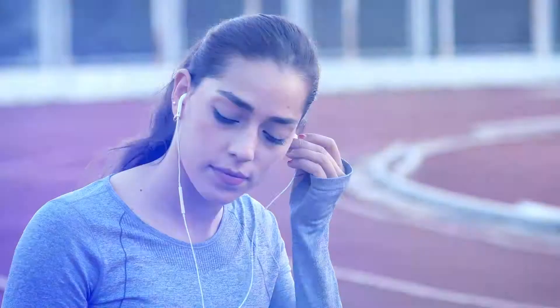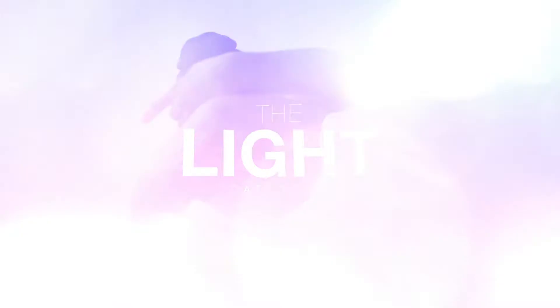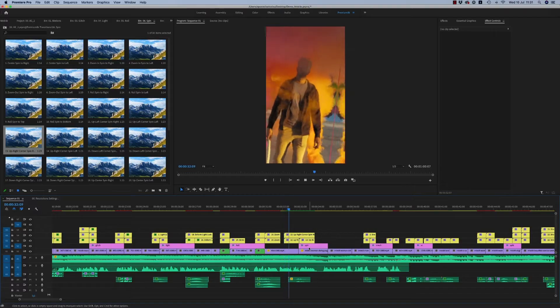You can find everything you need to make unique video and completely satisfy your clients. Suitable for filmmakers, videographers, TV broadcasters and any kind of social media bloggers. Fast and real-time previews, drag and drop your transition and resize your project to any resolution.